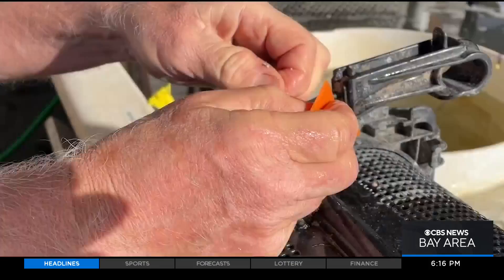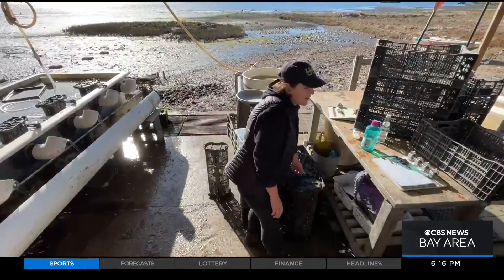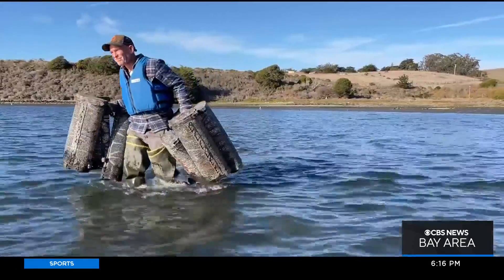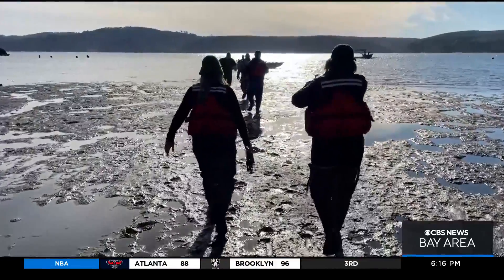Not every oyster will be counted, but years of planning lead to this moment. Baskets with close to half a million baby oysters need to be carried, loaded, and then delivered to the nearby Hog Island Oyster Company farm at low tide.